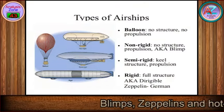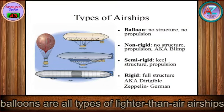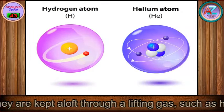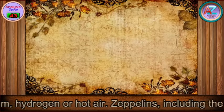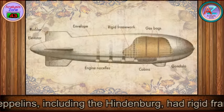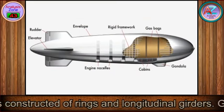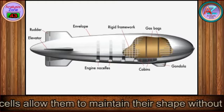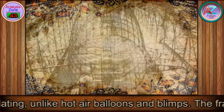Blimps, zeppelins, and hot-air balloons are all types of lighter-than-air airships, kept aloft through a lifting gas such as helium, hydrogen, or hot air. Zeppelins, including the Hindenburg, had rigid frames constructed of rings and longitudinal girders. Gas cells allow them to maintain their shape without deflating, unlike hot-air balloons and blimps.